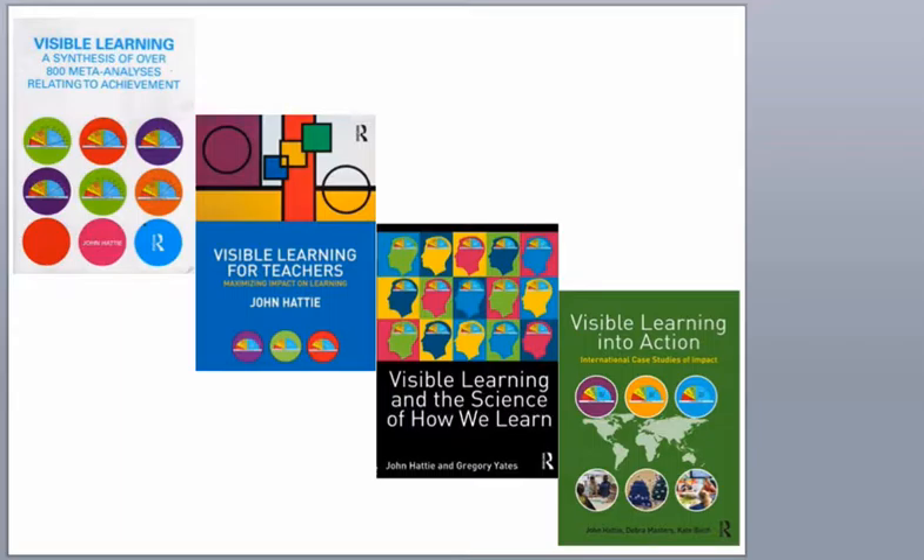One of them should be on the bookshelf of every single educator, regardless of what level they teach at — elementary, high school, middle school, university, community college, it doesn't matter. These are incredible books. They are incredibly useful if you approach them with an open mind and want to change your practice based upon them. What they are doing is part of a research program that John Hattie put together called Visible Learning.